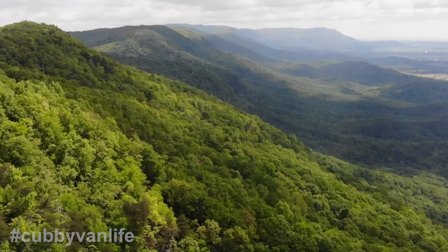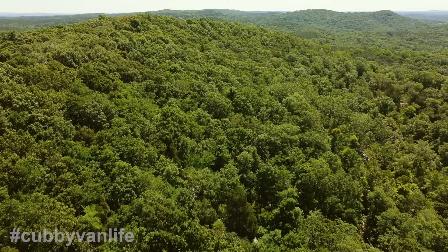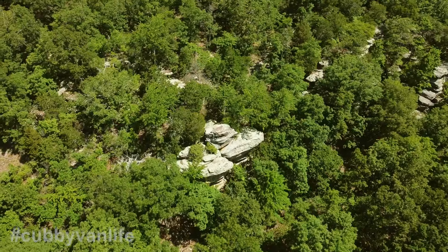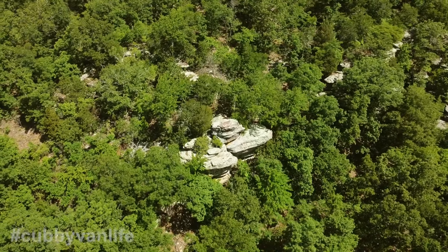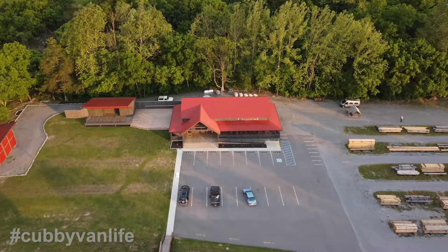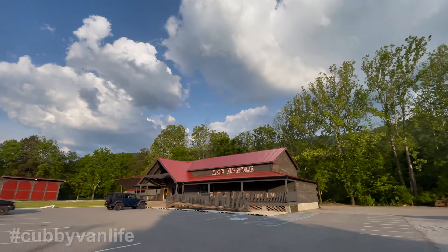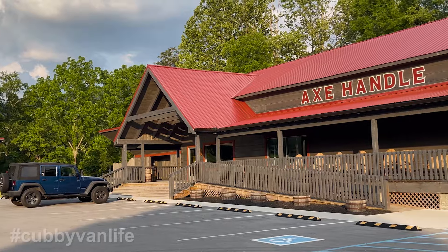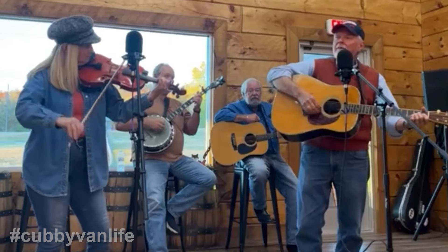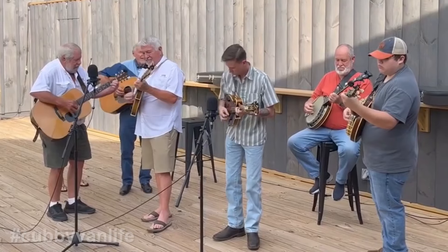Now, this next distillery, while not part of the State Line Tour, we just had to include it because we love this place. Nestled among the majestic Appalachian Mountains, just a few miles from Cumberland Gap National Park, is Axe Handle Distilling in Pennington Gap, Virginia. If you can get there on a Friday night, you'll be entertained by some of the best pickers in Appalachia, either inside or on their huge outdoor stage.